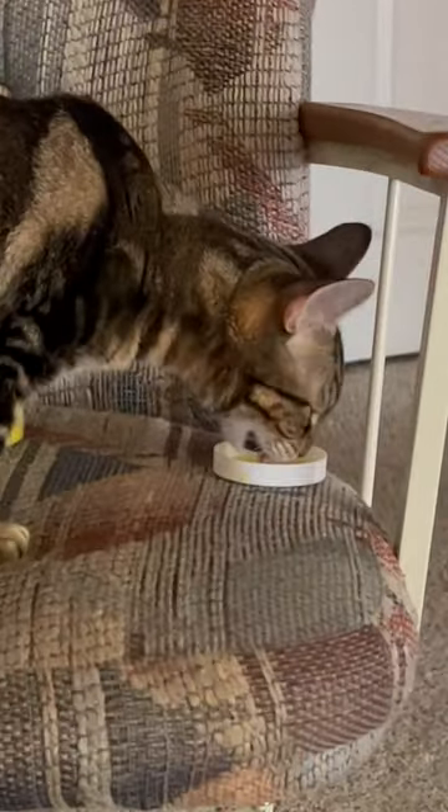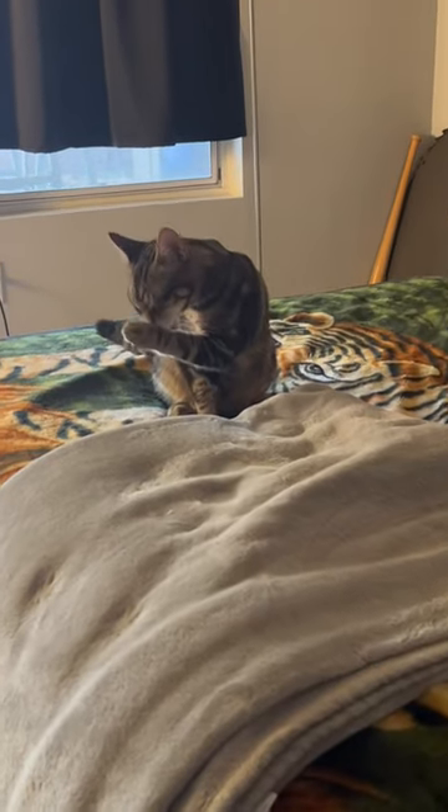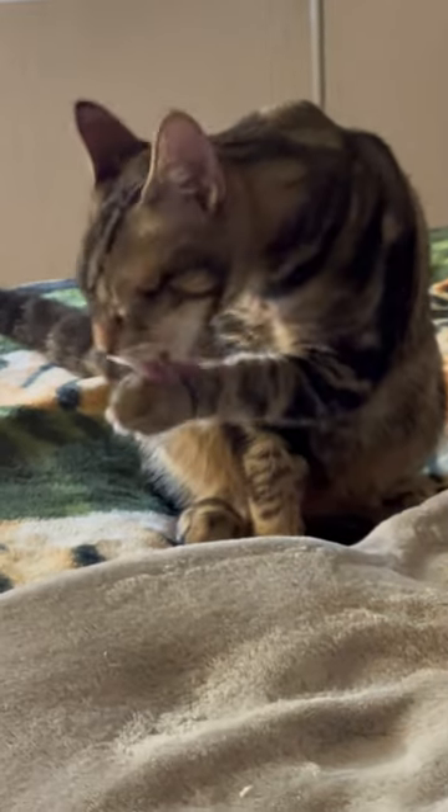I caught my cat in action stealing my shea butter again. If y'all don't know, I make one of the best shea and mango butter recipes — it's actually on my page, I've posted it quite a few times. Anyways, my cat knows how amazing and lavish it is, so he steals it, and I caught him.